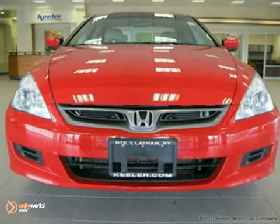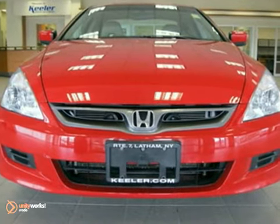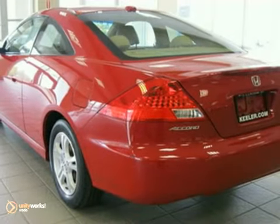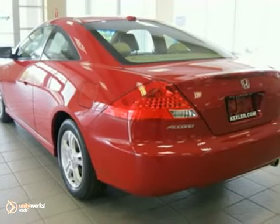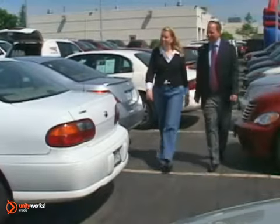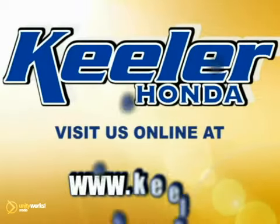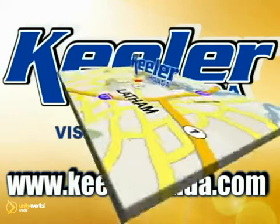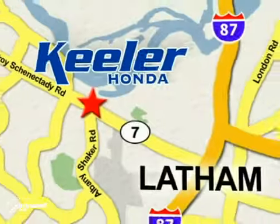As with all of our vehicles, it is CARFAX certified. For more information, please call us at 800-474-4197. Keeler Honda looks forward to assisting you with your vehicle purchase. Stop in today or visit us online at www.keelerhonda.com. We are conveniently located at 1111 Troyes Connected E Road in Latham.